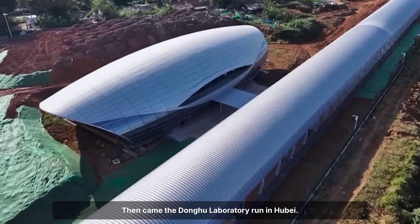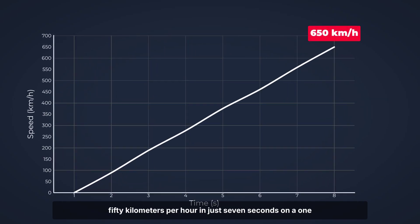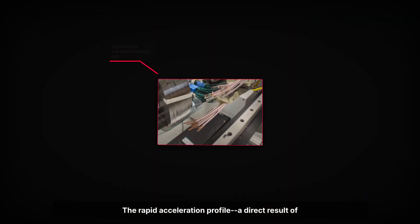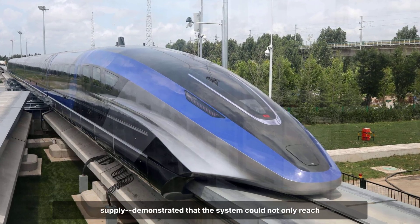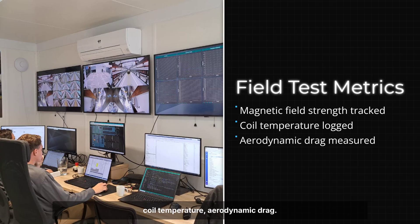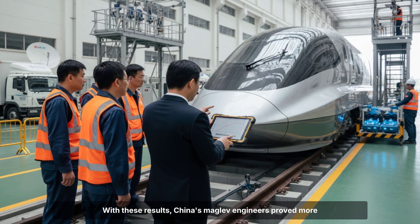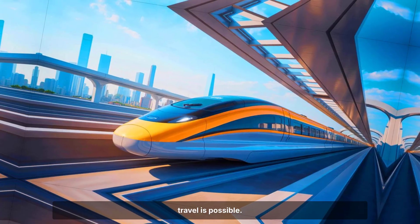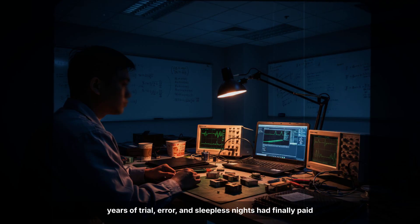Then came the Donghu laboratory run in Hubei. There, a 1.1-ton test vehicle hit 650 kilometers per hour in just seven seconds on a 1,000-meter track, setting a new global record. The rapid acceleration profile — a direct result of lightweight superconducting magnets and advanced power supply — demonstrated that the system could not only reach but sustain extreme velocities. Engineers monitored every variable: magnetic field strength, coil temperature, aerodynamic drag. Each successful run built confidence that the physics would hold at full scale. With these results, China's maglev engineers delivered hard evidence that stable, ultra-high-speed travel is possible. The relief in the control rooms was palpable — a sense that years of trial, error, and sleepless nights had finally paid off.